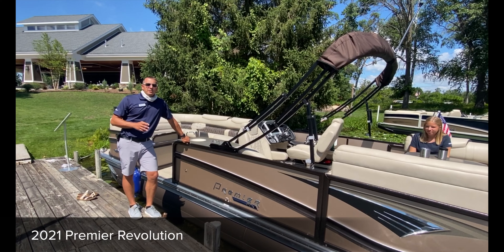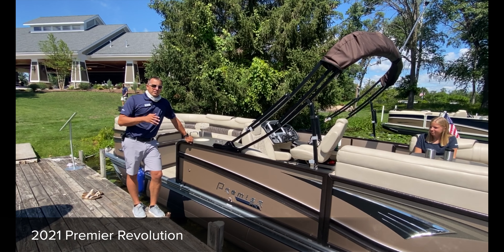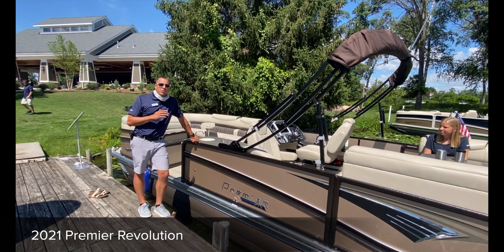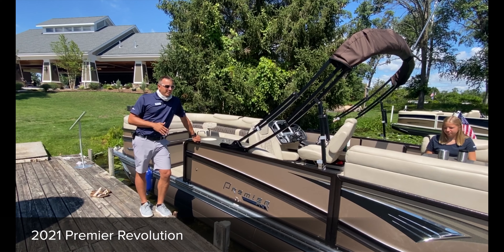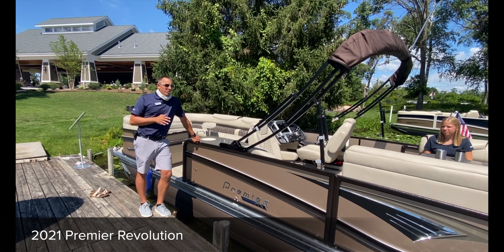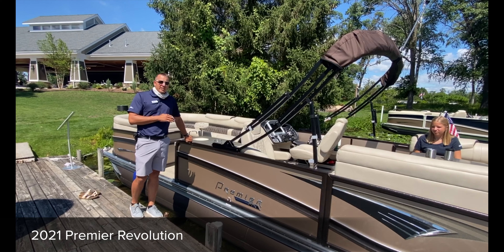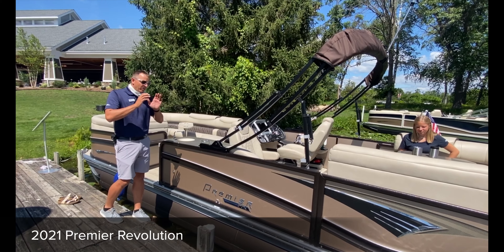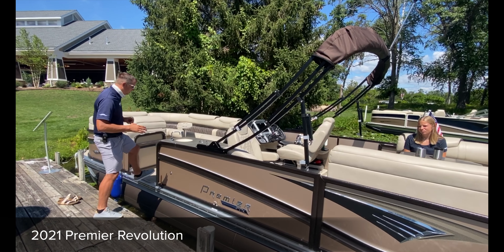We are incredibly excited to showcase the first sneak peek of the all-new Premier Revolution boat. This is not on the market yet. Nobody knows about this. This is the first showing that this has ever been seen, and we're going to give you a quick sneak peek of what's to come with Premier on the all-new Revolution boat.